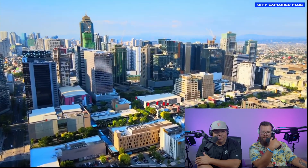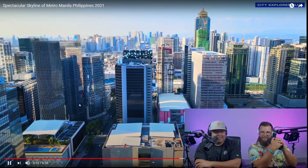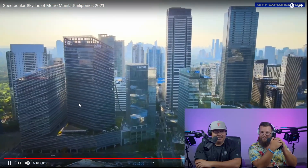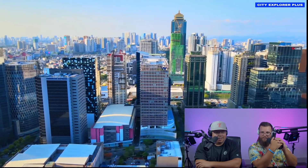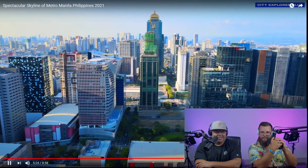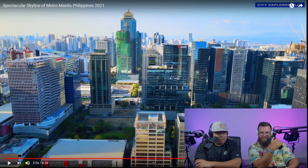That was really cool — look at that, and they put it in the center. American Express. Whoa, look at that building on the left — is that the W? I don't know, but look at that wall and how it slopes out.